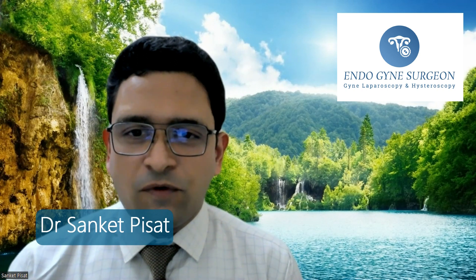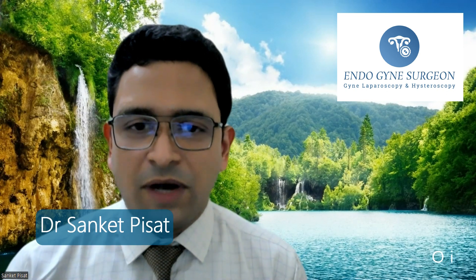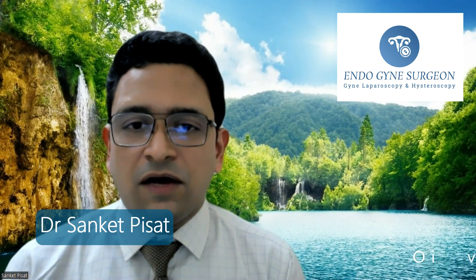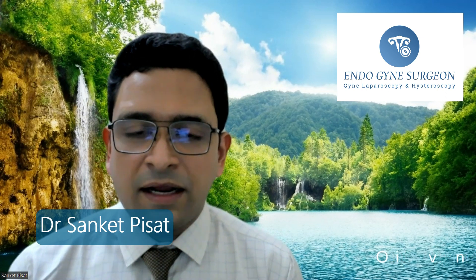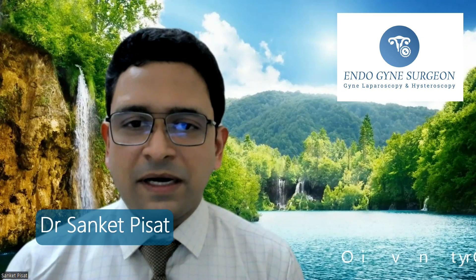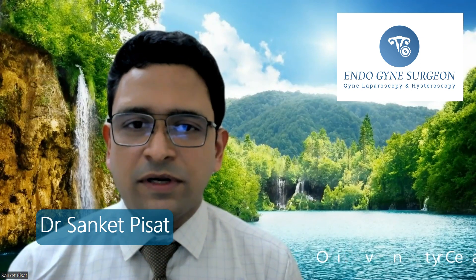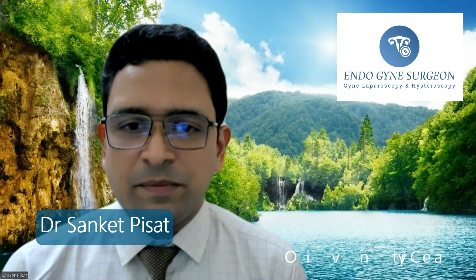There are four or five specific types of ovarian cysts encountered in day-to-day practice. Of course, there are a whole lot of rarer varieties, but for the most part there are only a few common types we encounter. Let's take a look at each of these one by one.